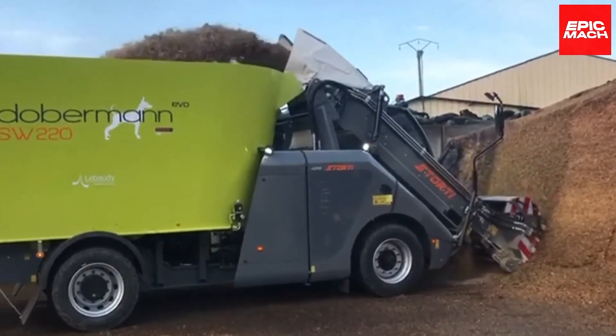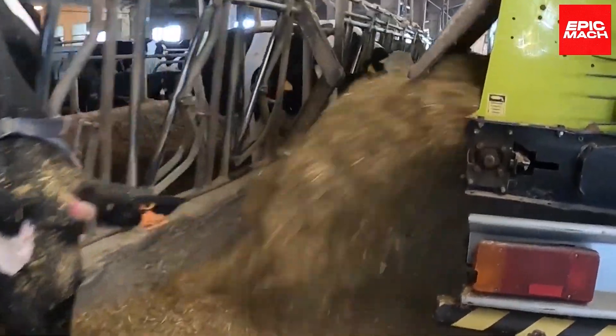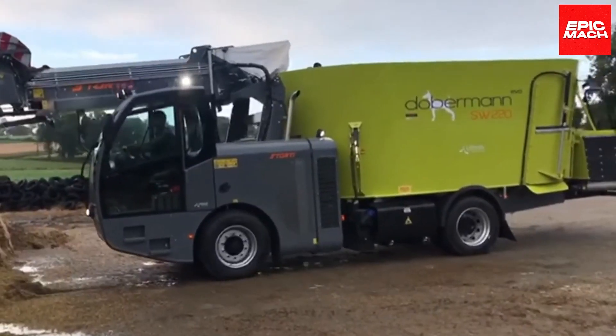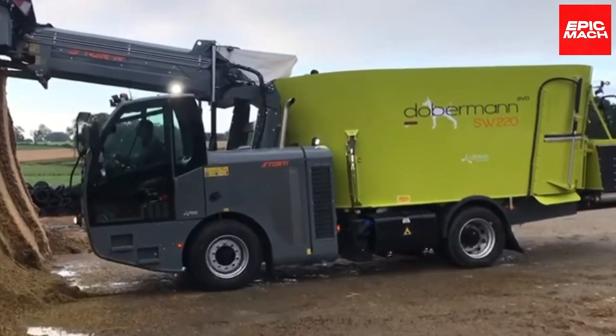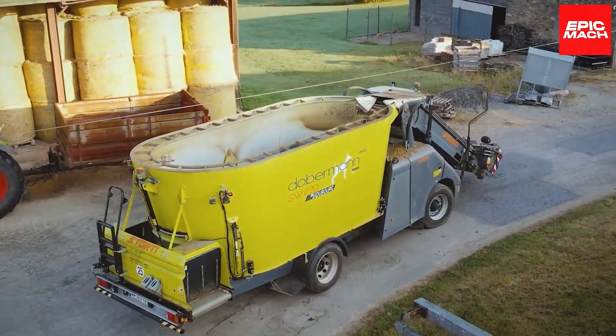For young stock to lactating adults, specific diameters and densities get dispensed into troughs automatically. Rugged dependability and recycled durability drive Storty mixer innovations to nourish livestock across generations.